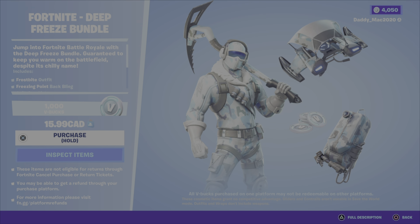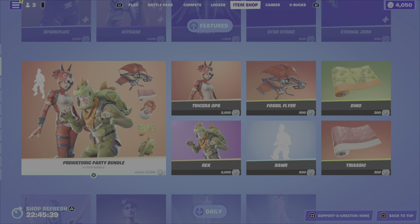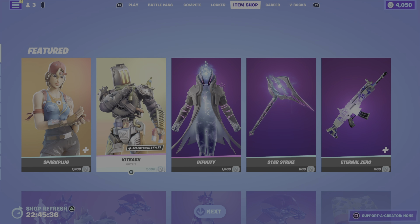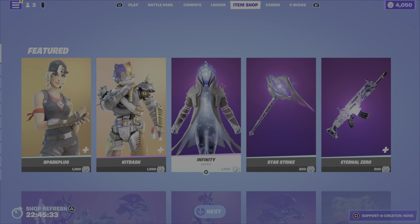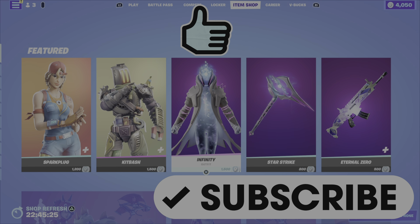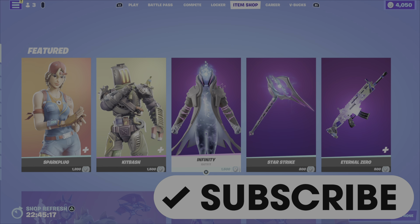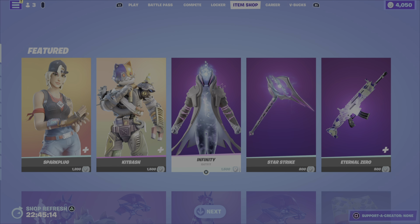In terms of my favorite items in tonight's shop, I'm really liking this Deep Freeze Bundle. Like I said, I'm not a huge fan of the glider, but everything else I think is awesome, and for $15.99 you're getting a thousand V-Bucks in there, so you're really not paying too much for the items — a nice trade-off. If I was to go with a second favorite pick, I would probably go with the Infinity outfit. Comment down below, let me know what you think of that new Deep Freeze Bundle and if you're picking anything up tonight. Please drop a like on the video, and if you haven't already subscribed, please hit that button — help me get to the 500 subscriber mark. Have yourselves a great evening — until the next video, this is Gamer Dad out.